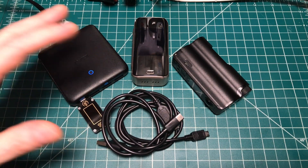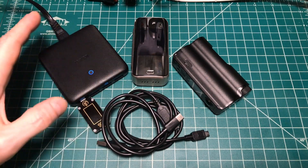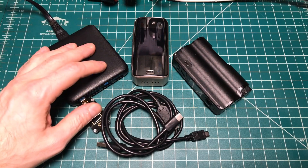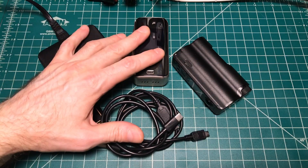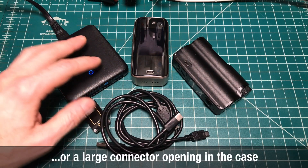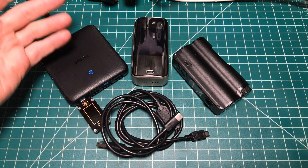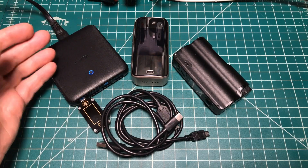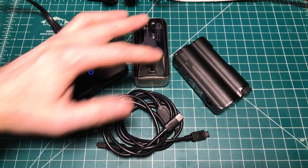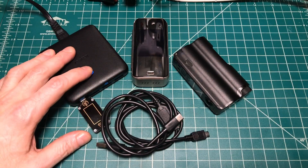USB-C connectors can be great for convenience — putting the cable in either way, faster charging with the right devices, better compatibility with all the other new devices like tablets, phones, and laptops. But it can be a problem if the manufacturer uses a crappy connector. Before buying, check around — see if other users are having problems, check the forums, check online reviews. Yes, it can take a couple of months for those complaints to appear, but if you have the time, it's a great way to find out if the USB-C connector is a weak point in an otherwise great design. That's all for today.